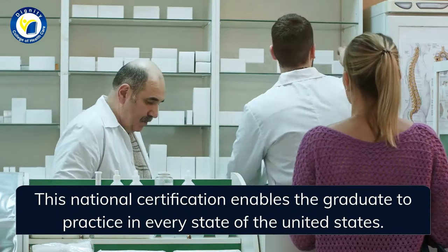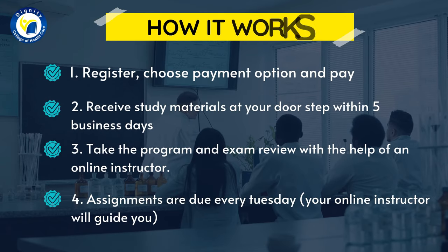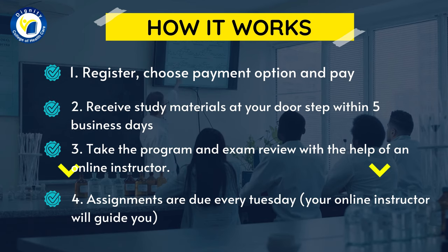Here is how it works: Step one, register, choose a payment option, and pay. Step two, receive study materials at your doorstep within five business days. Step three, take the program and exam review with the help of an online instructor.